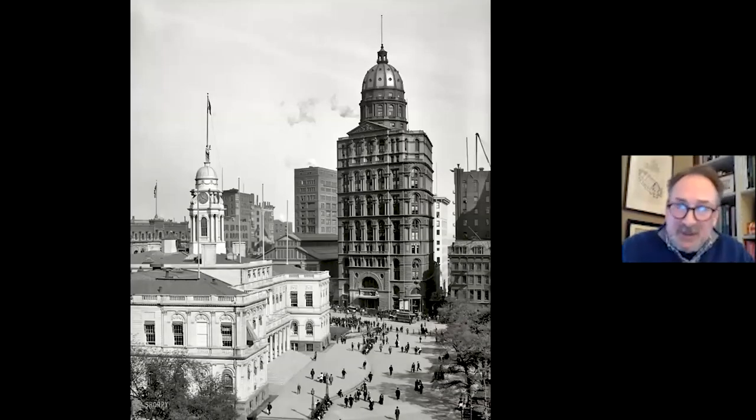New York's first skyscraper is probably the New York World Building, also known as the Pulitzer Building, built in 1890. George Post was the architect, along with Richard Morris Hunt, who was the most prominent architect in the first half of the Gilded Age. This was the first building to be built in New York City that was taller than Trinity Church.